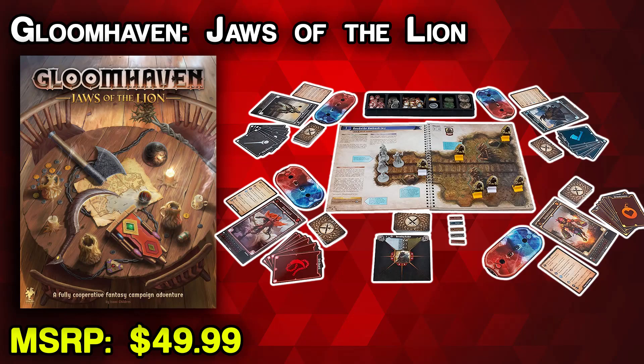Gloomhaven has been a game everyone has talked about — a huge game with a giant campaign. For people who maybe don't want to spend as much or aren't sure if they'll like it, they made Gloomhaven: Jaws of the Lion. This is a smaller prequel story where you play as a group of mercenaries known as the Jaws of the Lion. It's much smaller but still teaches you all the mechanics you'd see in Gloomhaven, and it's probably going to be a lot easier to find. It's all the fun and mechanics of Gloomhaven but still able to fit under a tree — much easier to wrap.